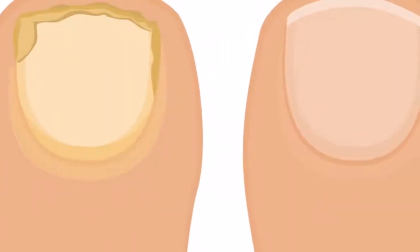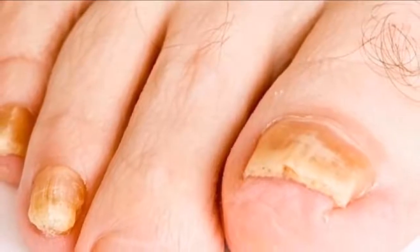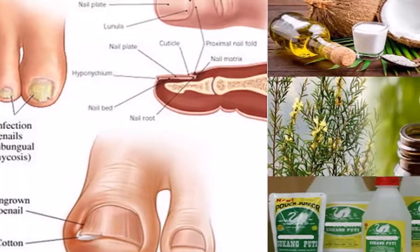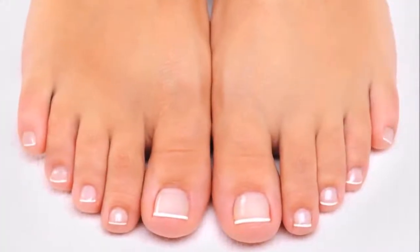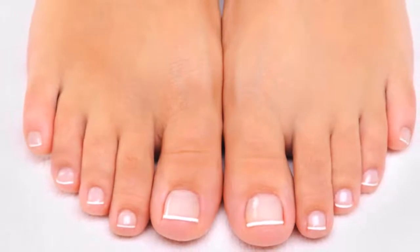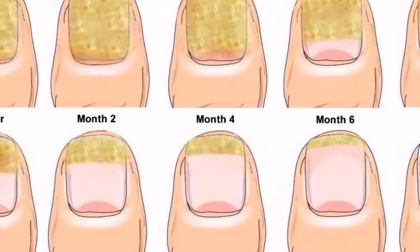3. Baking Soda. Baking soda can be found in most kitchens and can also treat toenail fungus. It can also help block feet from smelling. Add a half cup of baking soda, a quarter cup of 3% hydrogen peroxide, and a half cup of Epsom salt to 4 cups of hot water. Mix the ingredients very well, then add a quarter cup of white vinegar. Soak the toenail in this mixture for about 10 minutes. Wash your foot with clean water and dry it very well. Do this twice a day for a few weeks.